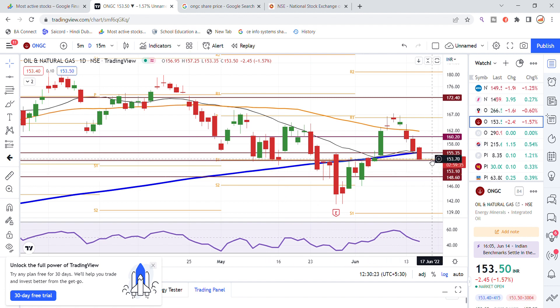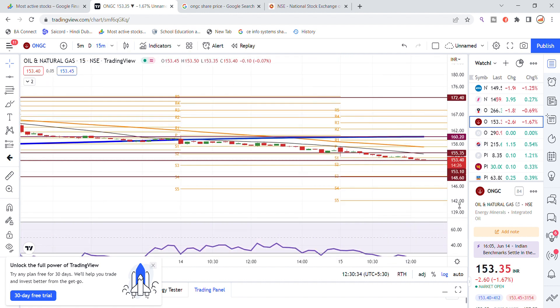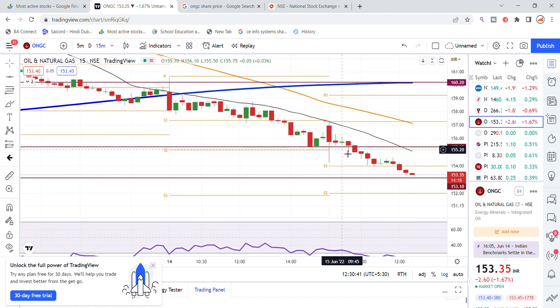The 153 level is an important supportive level for this stock. Yesterday we told you about which levels can act as support and show bounce back chances. Today at open I could see the 155 level acting as support. As it has gone down, now the 153 level is the active support on ONGC stock and there are chances of a bounce back. This is the latest update on the stock.